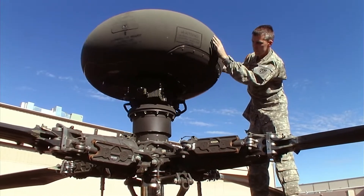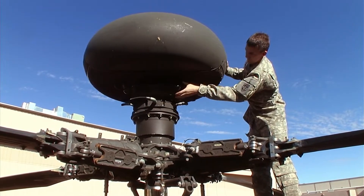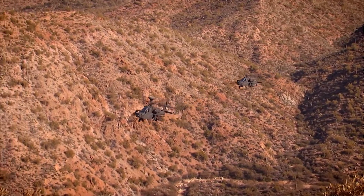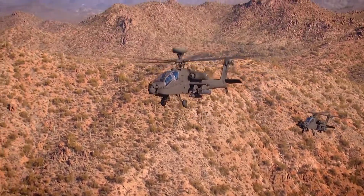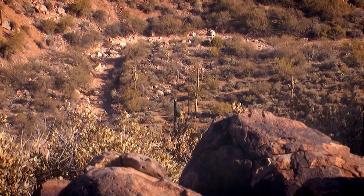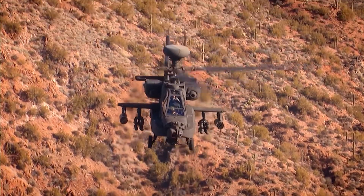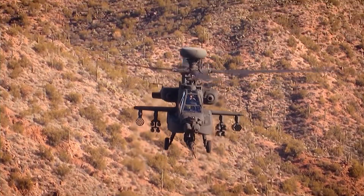The longbow can scan 360 degrees for objects in the air and on the ground, covering an area of 21 square miles in the process. It can identify over a thousand potential military targets — trucks, tanks, air defense vehicles, helicopters, or aircraft — and displays to the pilot the top 258 of these before automatically locking missiles onto the 16 most dangerous threats. It does it all automatically and all in under six seconds.